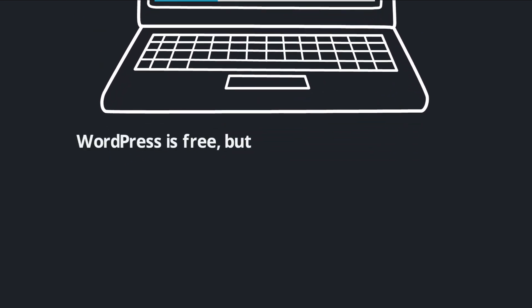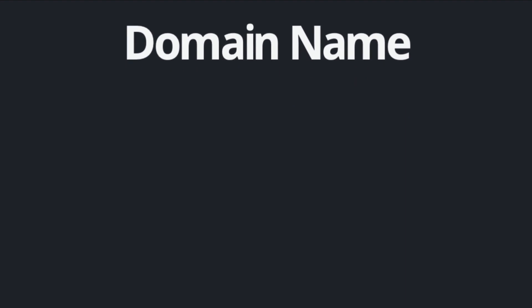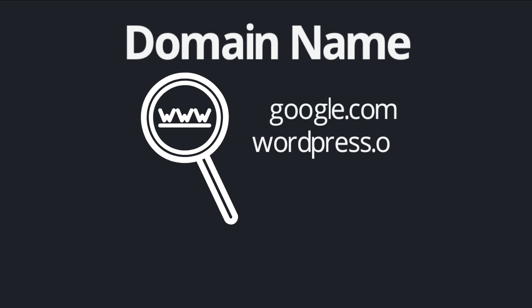But that doesn't exactly tell the whole story. WordPress is free, but there are other expenses involved in creating a WordPress website and getting it up on the web. The two expenses that are essentially required are a domain name and a web hosting account. A domain name is your website's unique address on the web.